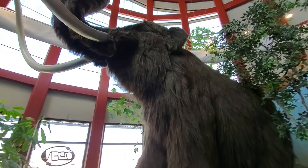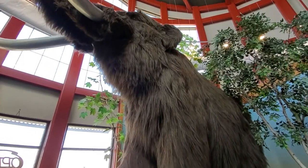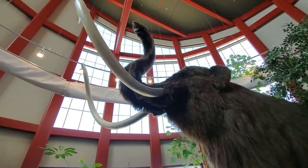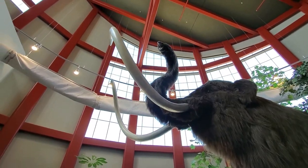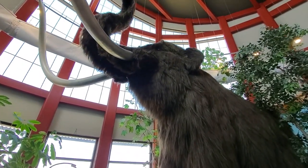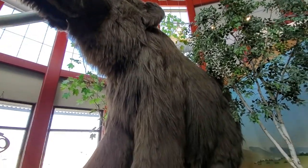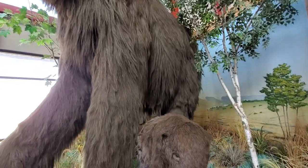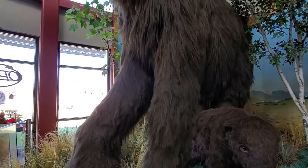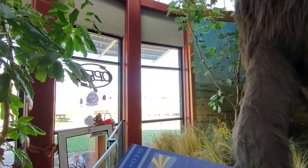Mammoths are very similar to elephants, but much larger, and they are covered with woolly hair. They had a very strong, compact body and a massive stomach because they ate a large amount of food. Their tusks could be 16 feet long. They had four teeth that would shed through about six sets. They could live up to 60 years of age, and they actually were found in North America and in Missouri.